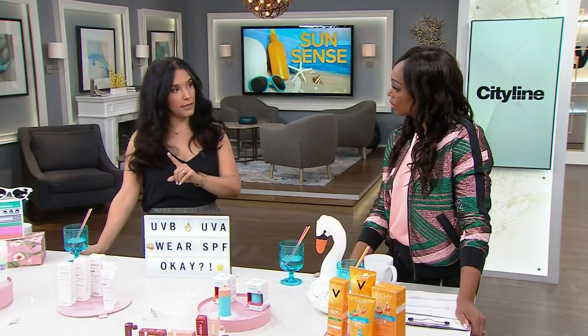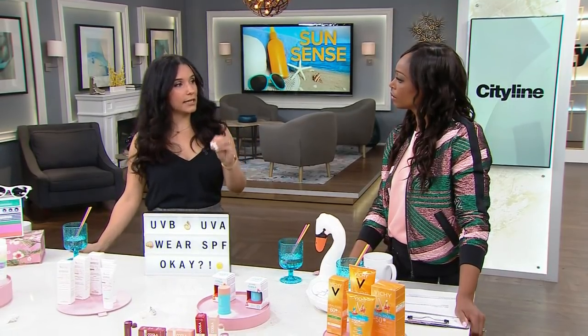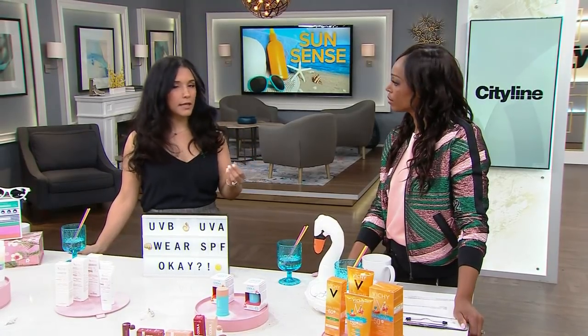The first thing we need to learn is what SPF actually is, because we see it and we know we need it, but what is it? SPF stands for Sun Protection Factor, and it's a rating system that tells you the amount of time you can spend in sunlight without getting burned. For example, if it takes five minutes for my unprotected skin to begin to turn red and burn, and I pick up an SPF 30, I will get 30 times five minutes of protection — approximately 150 minutes. That's how that number works.